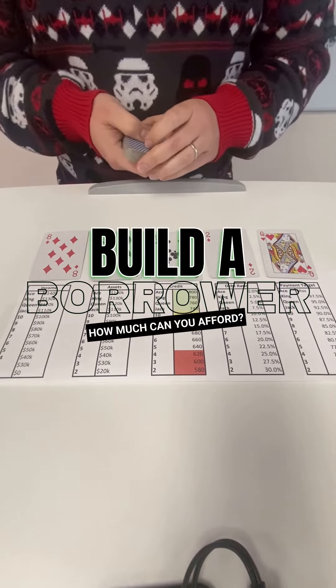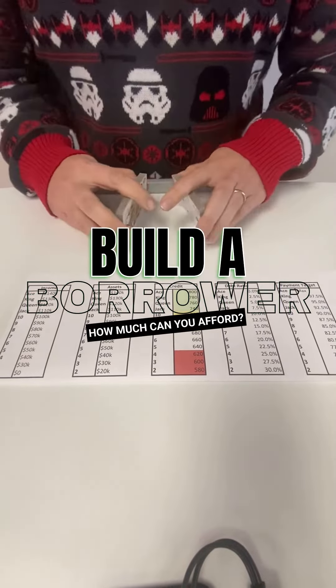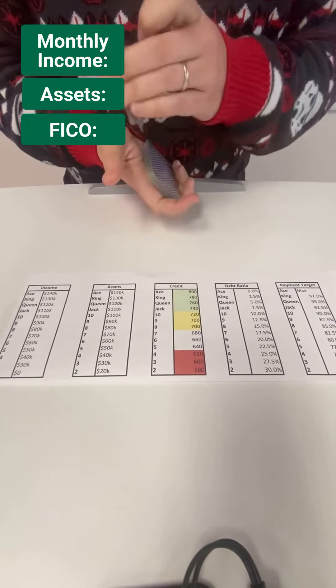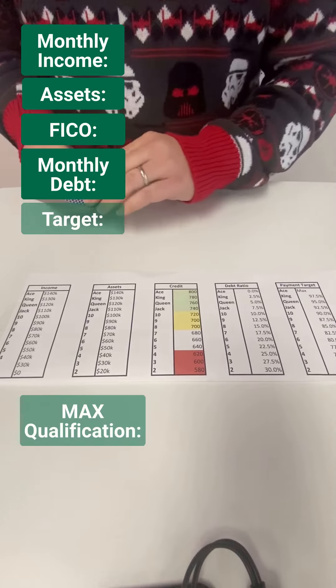Welcome to Build a Borrower, a mortgage training game we use to keep our LOs sharp with random scenarios. The building blocks of pre-approval are going to be income, assets, credit, and existing debts. Let's see what they can afford.